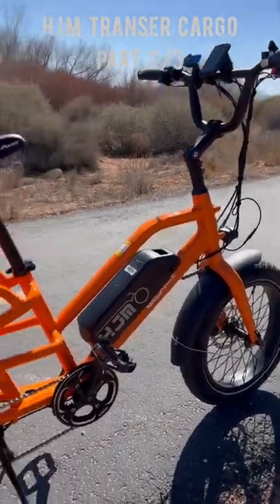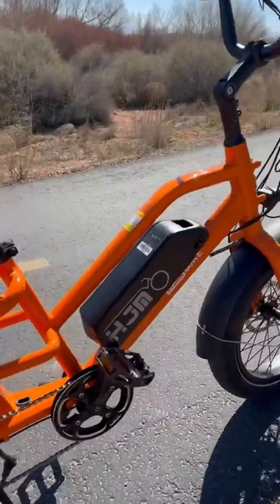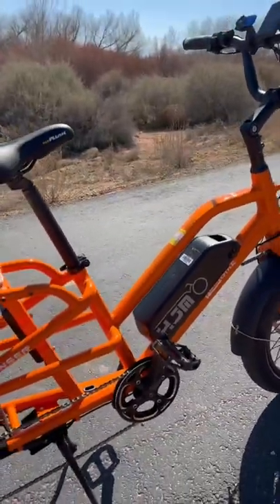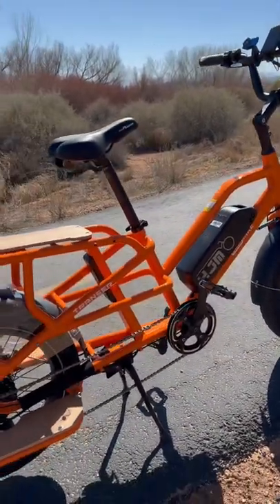A couple more features about the Transer. It does have a 750 watt motor paired with a 48 volt, about 15 amp hour lithium battery. On the speed test I got this up to 25 miles per hour, so it's actually a pretty speedy and fast bike for how big it is.